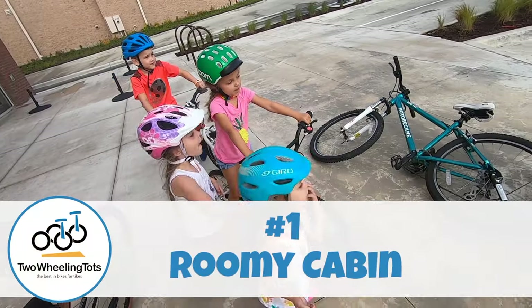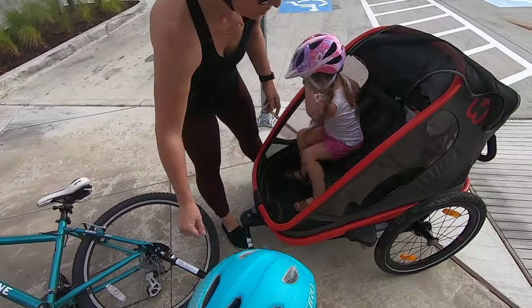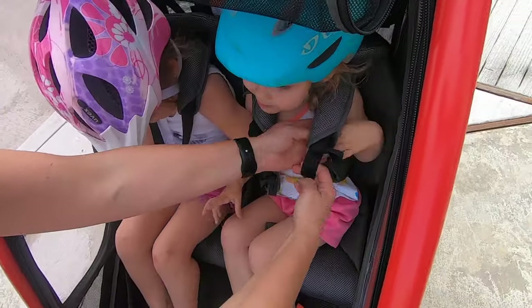Number one: its roomy cabin. The Outback is significantly larger than the average size trailer — taller, deeper, and longer — yet it has plenty of room for kids and cargo without feeling big and bulky.